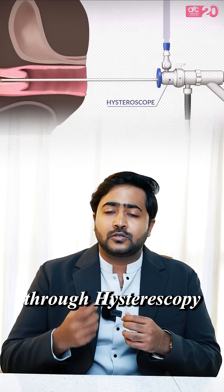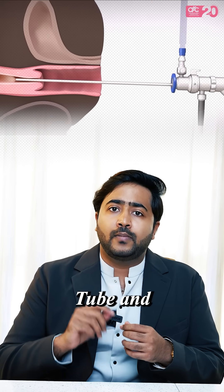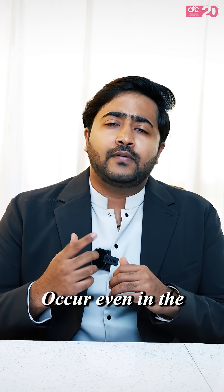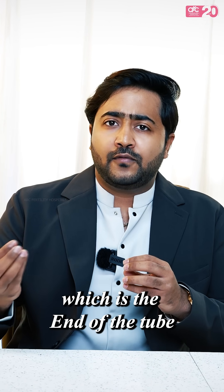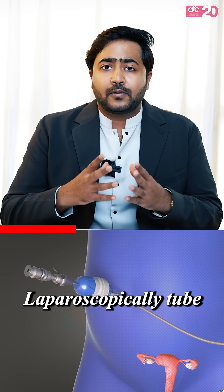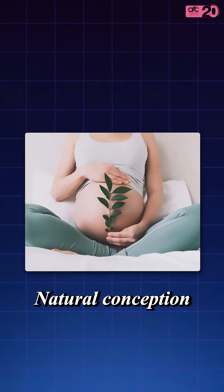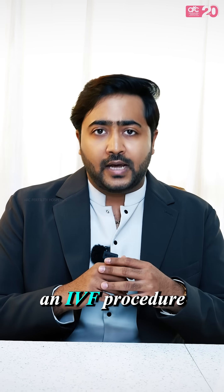It's a small procedure. Through hysteroscopy, we can easily introduce a tube and open the block which is in the cornual region. Blocks can occur even in the fimbrial end, which is the end of the tube, and that can be dealt with laparoscopically too. There are procedures available for you to achieve a natural conception before you step into an IVF procedure.